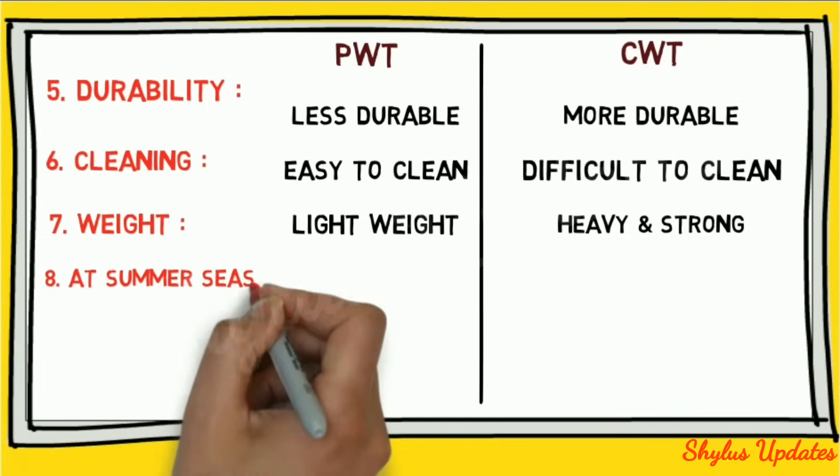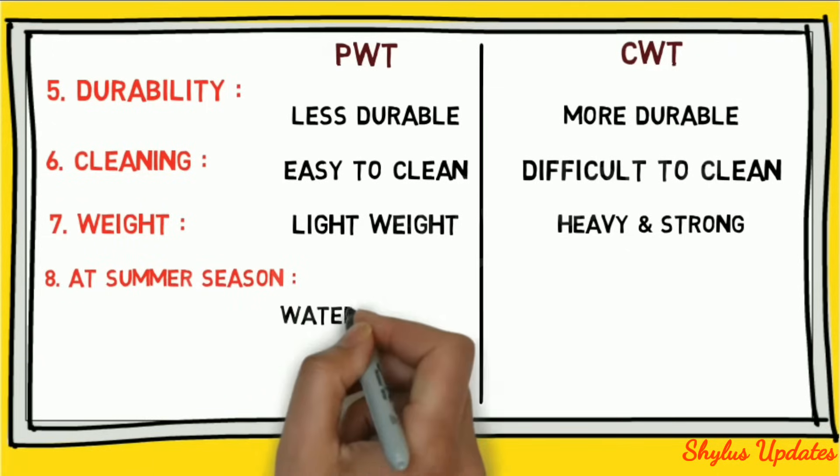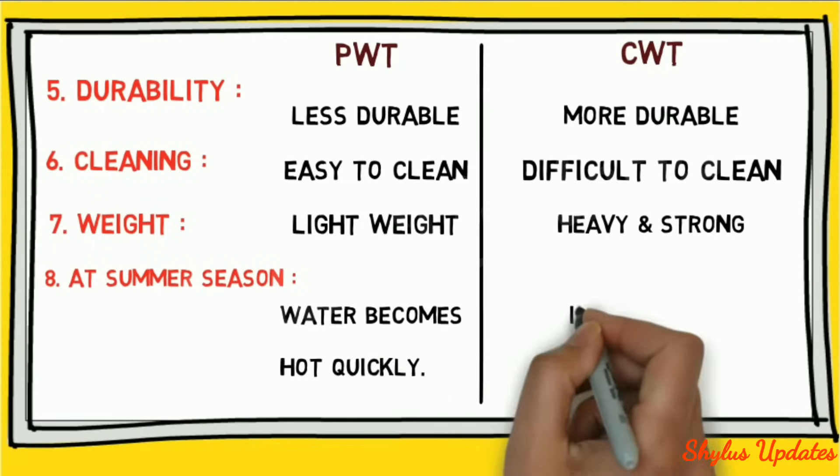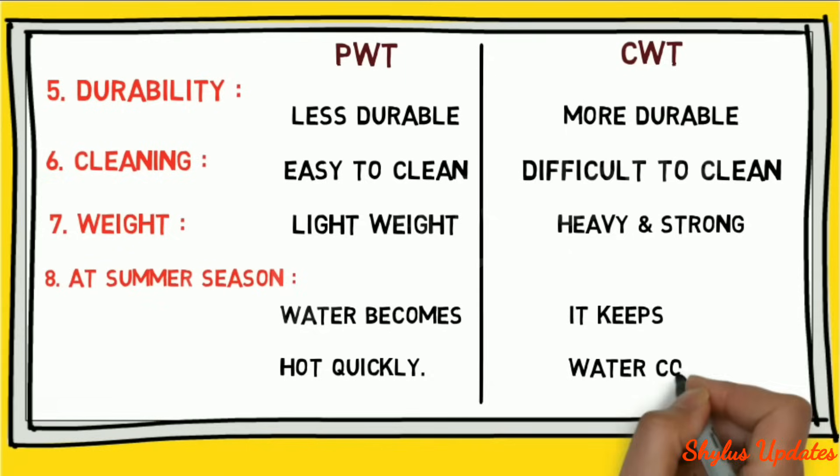Temperature: in summer, water in a plastic water tank becomes hot quickly, but in the case of a concrete water tank, it keeps water cool.